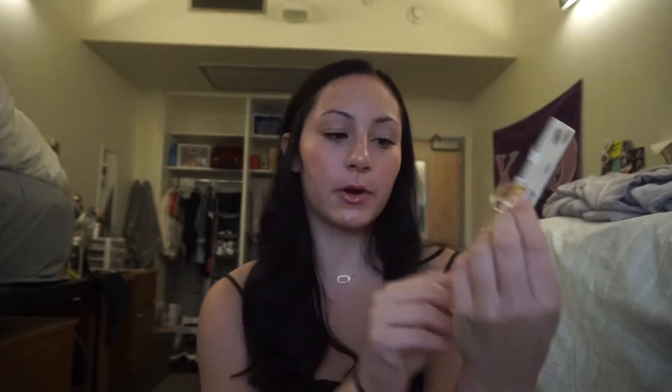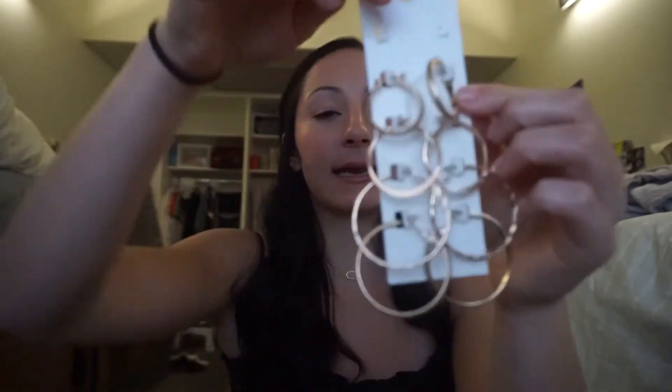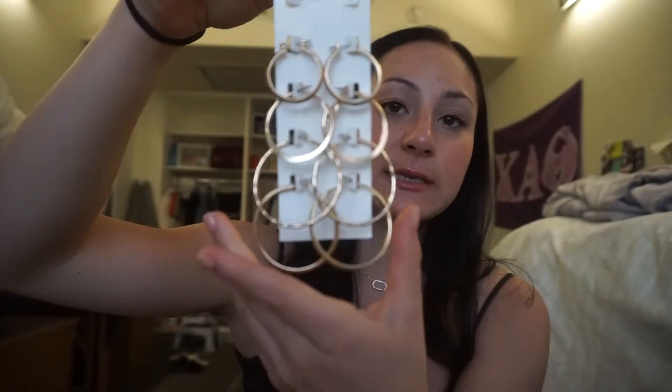Moving on to accessories. I picked up these really cute gold earrings — two are missing because I wore them and they're in my purse. They're from Forever 21 and were $4.90 for the whole pack, all different types of gold earrings. I also got two pairs of sunglasses, around five bucks each. I got these white cat-eye flat sunglasses, and the black ones are my favorite. They're basically the same style, just the black one has a slightly sharper cat eye.